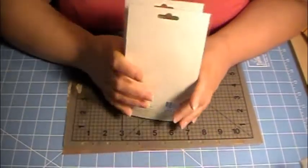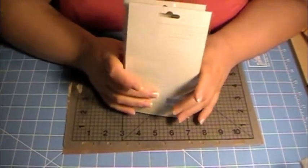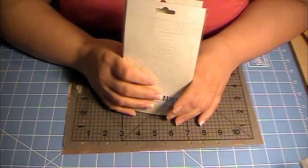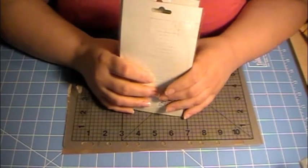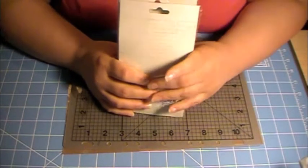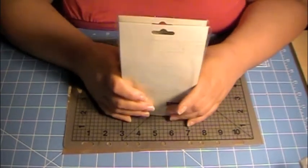Hi everyone, it's me Anna and I'm here today with a haul. I also got a package from Friday but I'm going to be doing that on a separate video. I just wanted to share my haul.